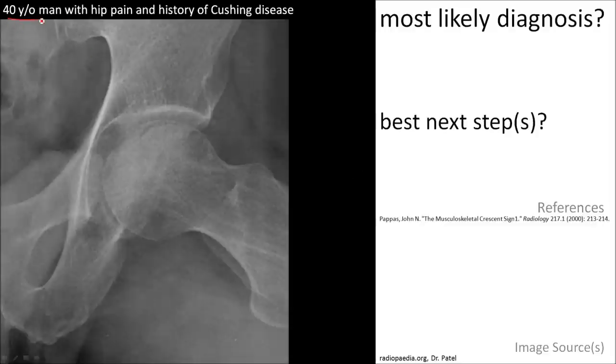A 40-year-old man presents with hip pain. He has a history of Cushing disease. Analyze the head of the femur and you will find an imaging sign called the crescent sign. The most likely diagnosis is avascular necrosis, given the sign, the history, and the pain.